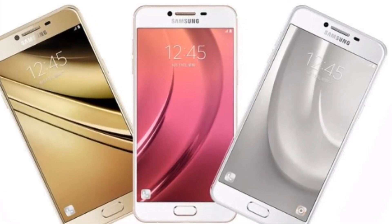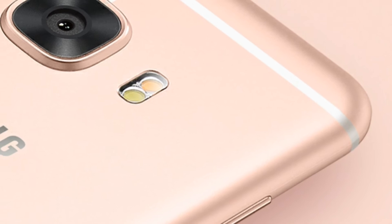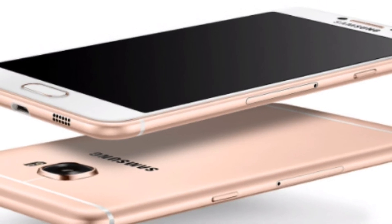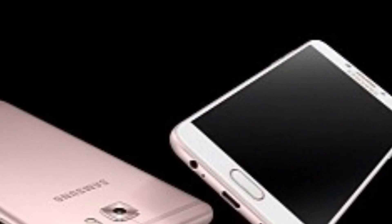The Samsung Galaxy C7 Pro has a 3-line antenna design that runs along the top and bottom of the smartphone. The home button will double as a fingerprint sensor, and the device will support a 5.7-inch full-HD AMOLED display. Under the hood will be a Qualcomm Snapdragon 626 processor paired with 4GB RAM and Adreno 506 GPU.